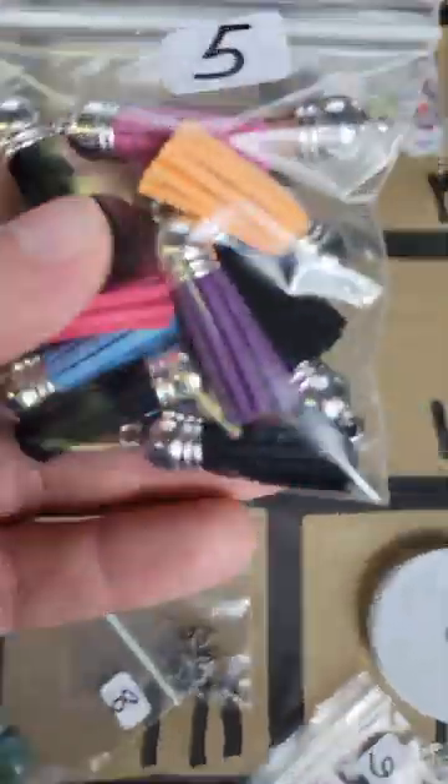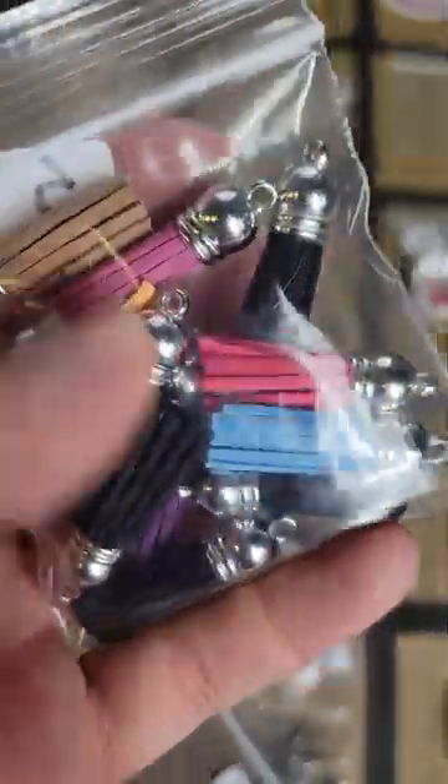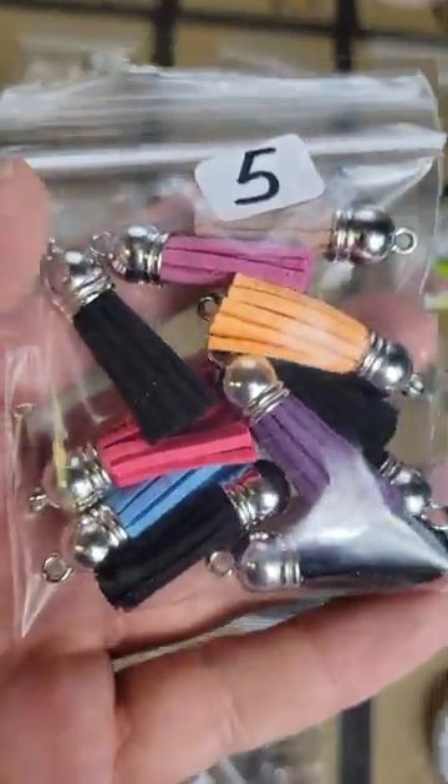Number 157: these little — I forgot what these are again — tassels. There's a bunch in there, five bucks on number 157.